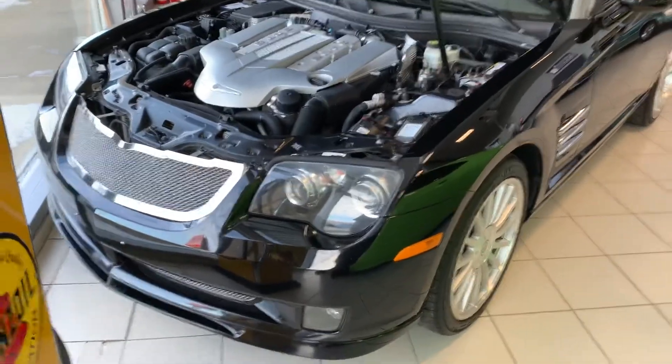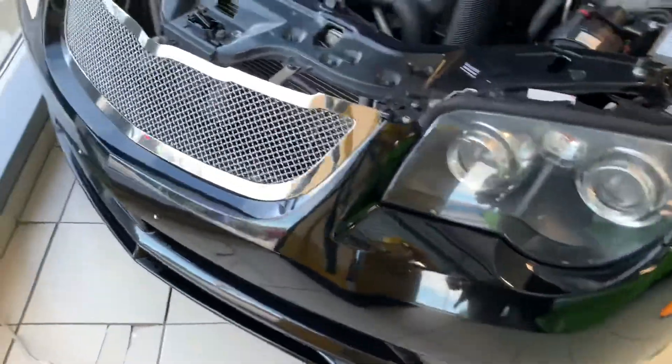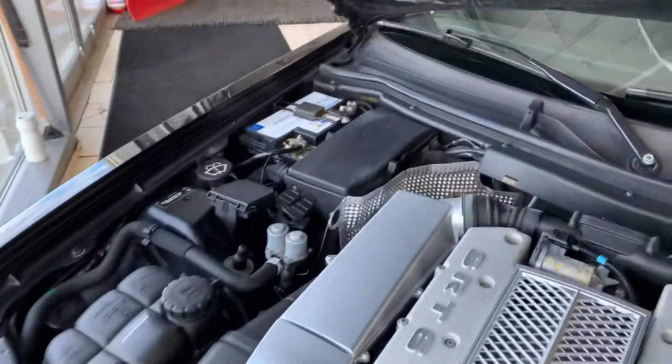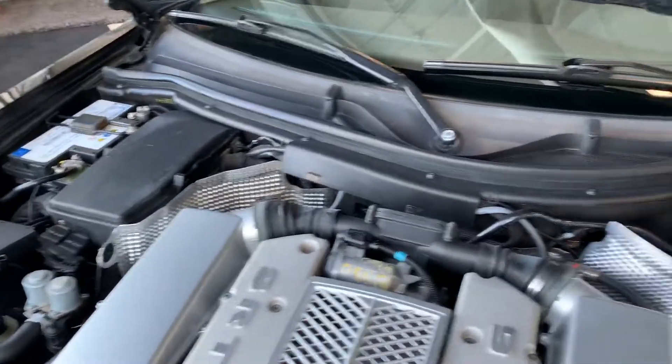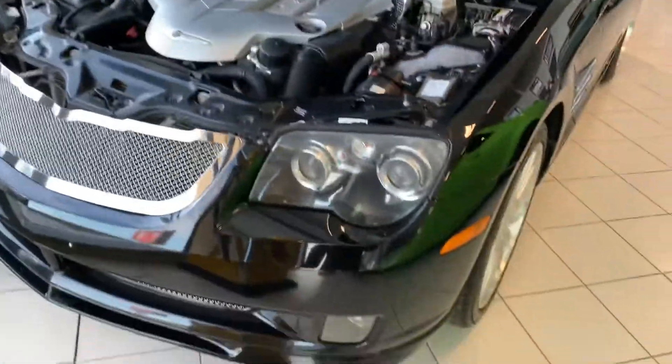Hey, it's Mike here from Titan Auto. Thanks for reaching out about this beautiful Crossfire. As I said, I actually have this in my showroom — it's in that nice of condition. Here's the hood popped so you can see that beautiful SRT6 engine. Let me get you some more info on that.